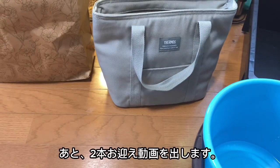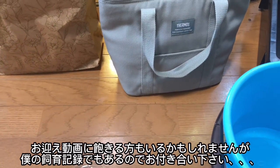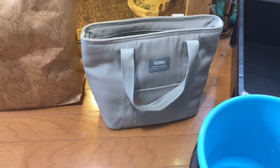頑張って育成をしていこうと思いますので、ぜひご期待ください。今回の動画でトンブリーチのお迎え動画は3本目になるんですけど、まだこの中には2匹のカメがいますので、あと2本トンブリーチのお迎え動画を出していこうと思います。ぜひご期待ください。